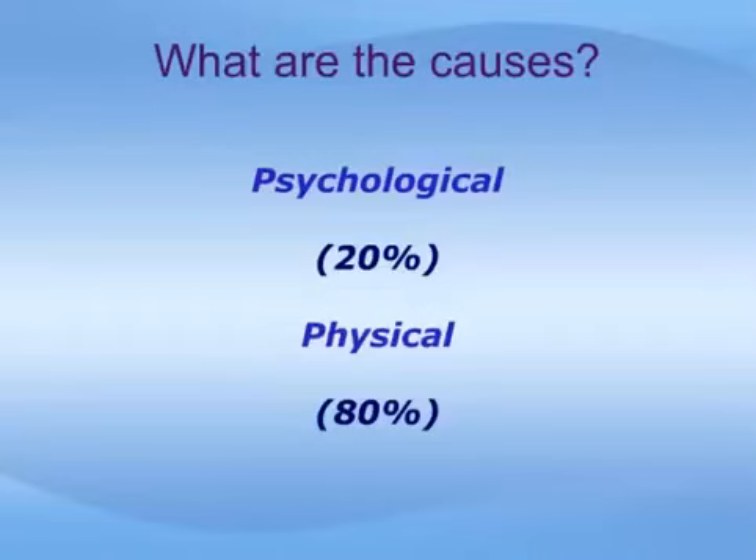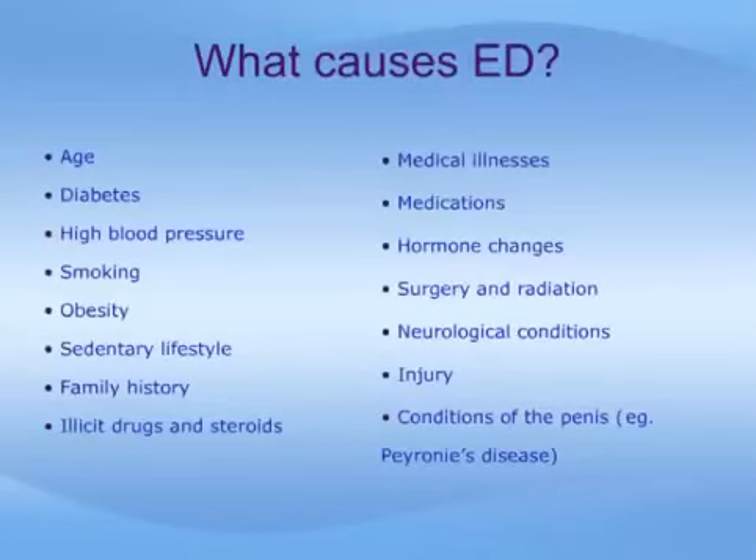At least 80 percent of men experience ED due to physical causes. There are many such physical or medical causes of ED. Some of these are controllable through lifestyle changes and medication, while others, such as age, are not. Age is an important factor in ED, and the likelihood of ED increases as a man gets older. Diabetes also is a very important risk factor, as it affects nerves, blood vessels, and hormone levels. High blood pressure, smoking, obesity, and family history can all be associated with narrowing of the small blood vessels which supply and nourish the penis. As these vessels narrow and harden, a process called atherosclerosis, ED becomes more likely. Illicit drugs, steroids, and other medical problems, such as kidney disease, can also cause ED.